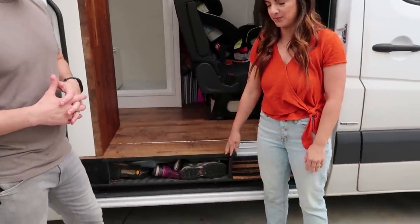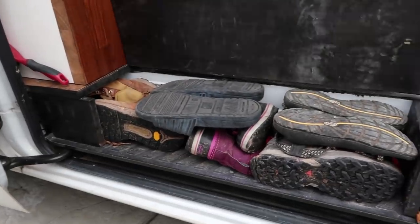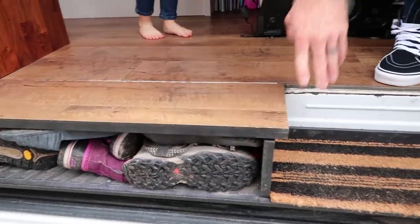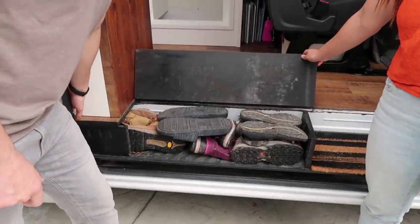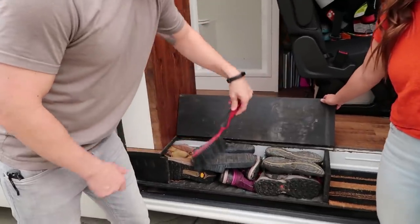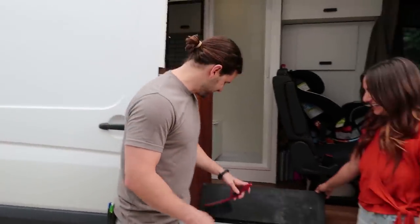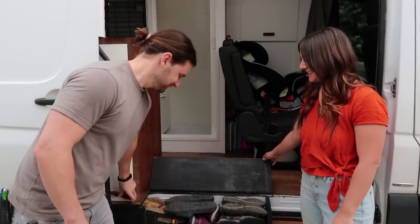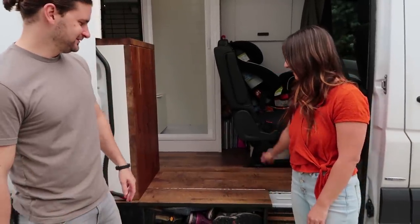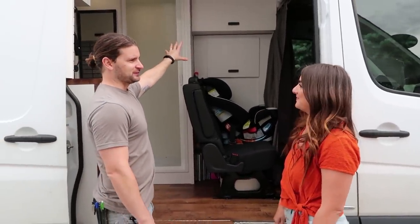When coming into the van, they wanted a place to put dirty shoes after hiking — a little storage compartment by the entrance, currently filled with hiking boots. They also have a small broom right next to the sliding door, which is great for brushing off shoes and sweeping out the dirt you track in after hiking.